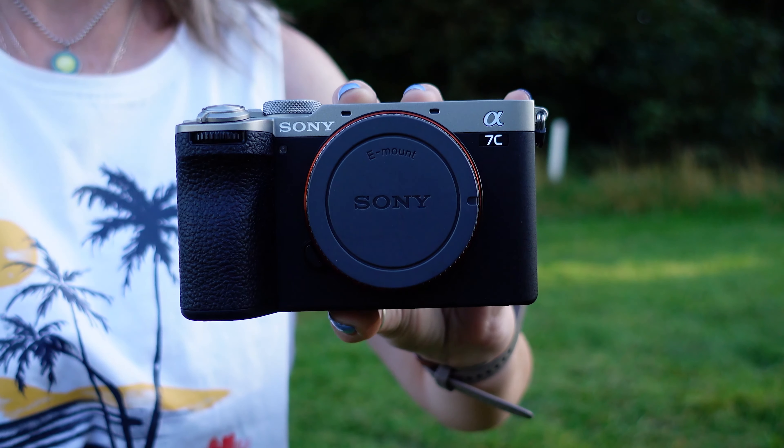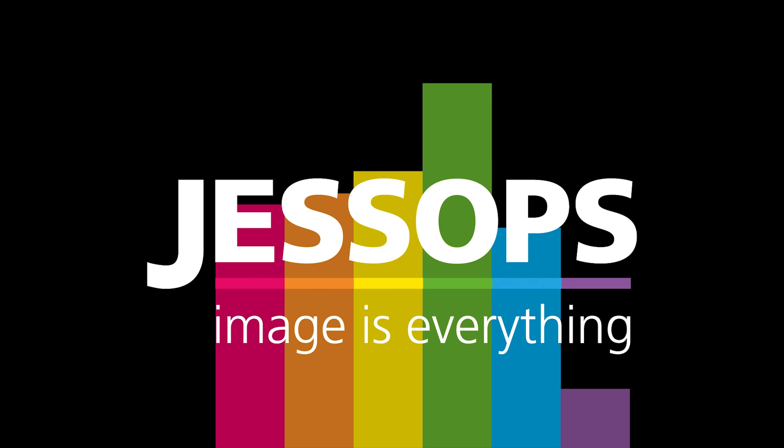Hi guys, it's Lizzy from the Academy team and this is the Sony A7C Mark II. It's been three years since the release of the original A7C, a camera that certainly divided opinions, but in that time frame we have seen so many huge advancements to Sony's technology, which makes me really excited to show you this camera. So let's get stuck in.